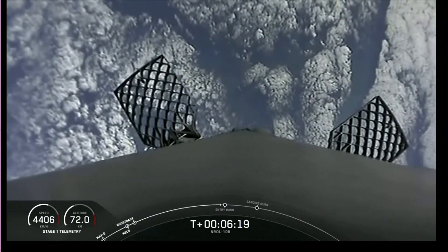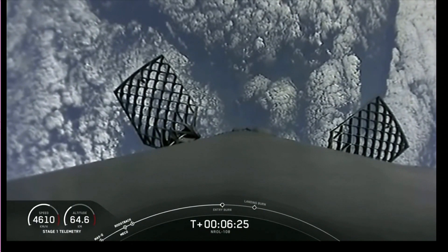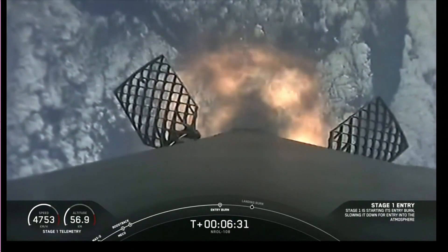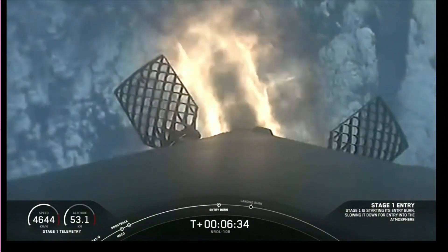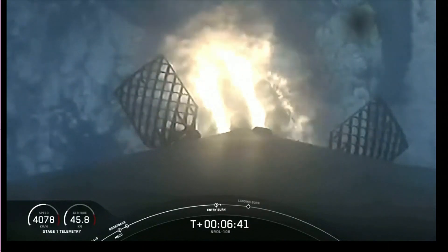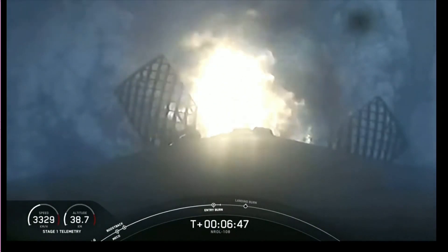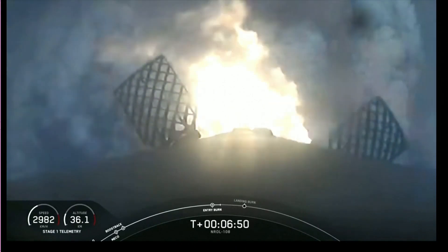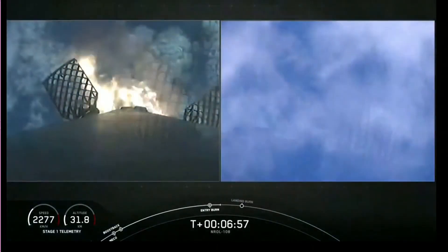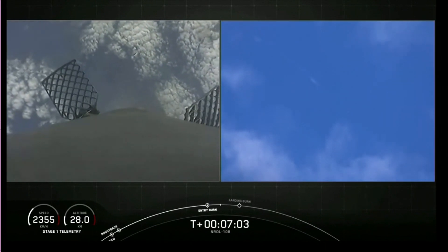Just a few seconds away from the entry burn beginning. Stage one entry burn startup. You can see on screen three Merlin engines have relit and are currently slowing the stage down. This burn lasts for a total of 26 seconds. Stage one entry burn shutdown. And the second burn for the first stage is done.